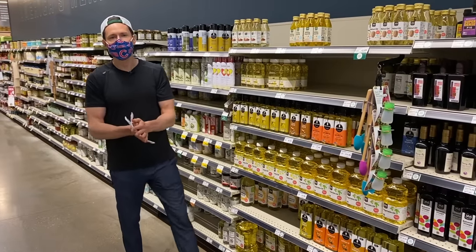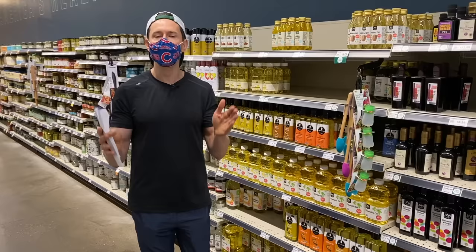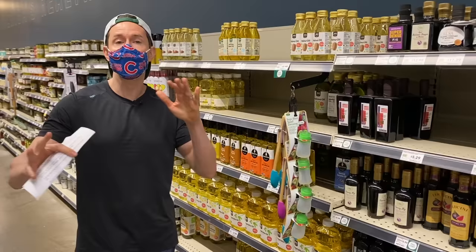We've done a number of videos on this channel about cooking oils, what to buy, what to avoid. I really want to stress that some cooking oils are terrible for you in so many ways and some are really good for you. This video is about the three worst and the three best cooking oils.